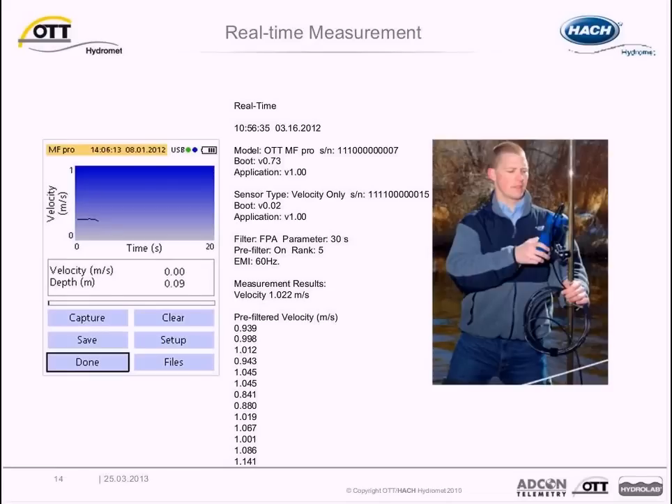The real-time measurement option provides easy access to view real-time velocity and depth measurements and capture one or more measurements to a data file. The graphical measurement screen shows velocity scale on the y-axis with velocity plotted over time. The measurement interval, or FPA (fixed period averaging), is 20 seconds in this example — it is user selectable from 1 to 480 seconds, with a default of 30 seconds. The display unit can store up to three files with as many as 481 second readings per file.